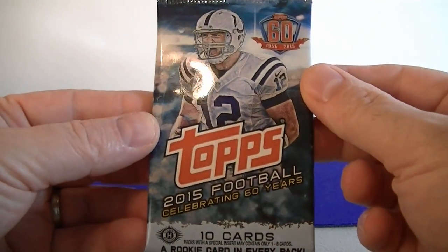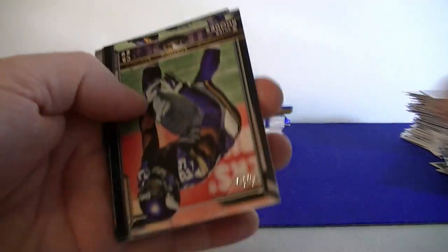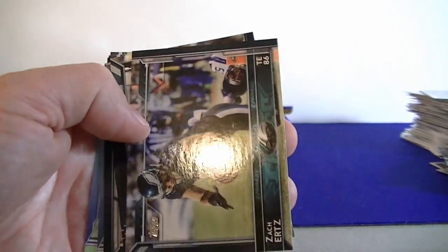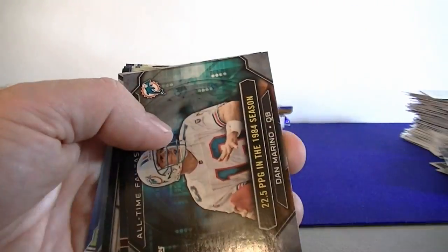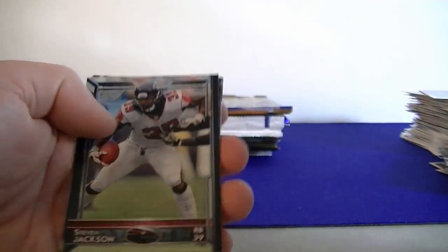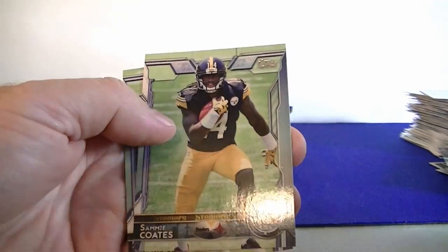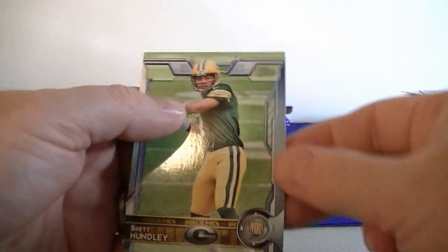Moving to 2015 Topps, which is a hobby pack. Jonathan Stewart, Xavier Rhodes, Zach Ertz, Hunter. We got Dan Marino all-time fantasy legends insert. Steven Jackson, Blake Bortles, Pierre Garçon. We got Sammy Coates rookie and Brett Hundley rookie.